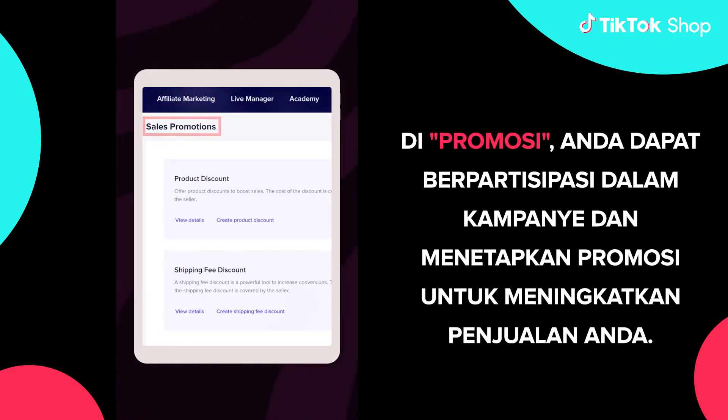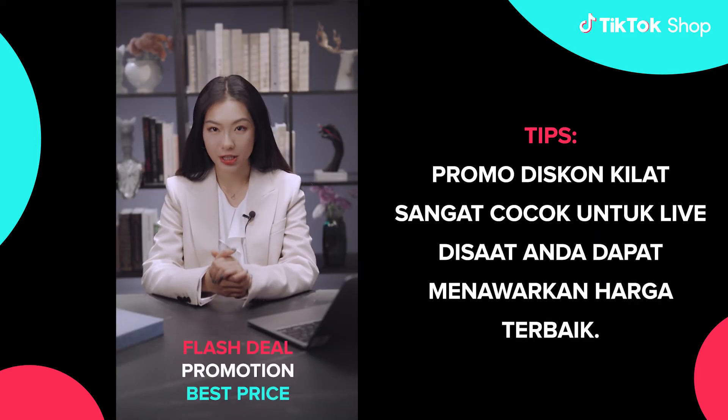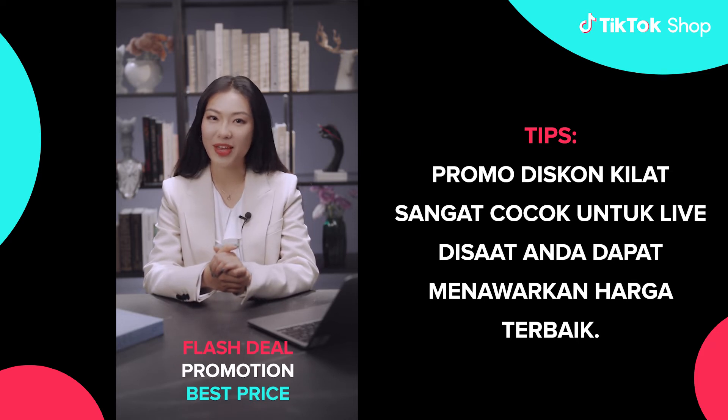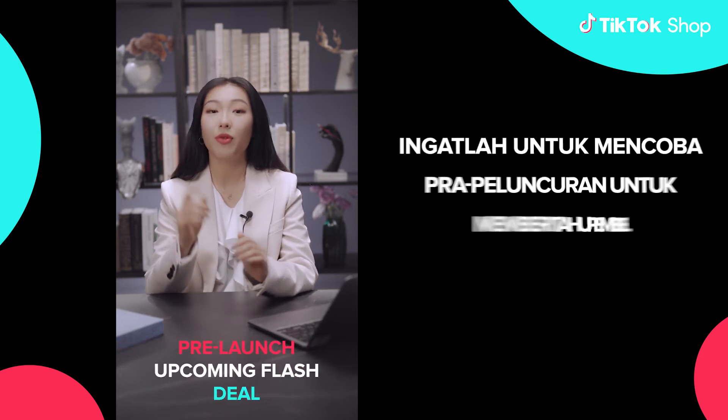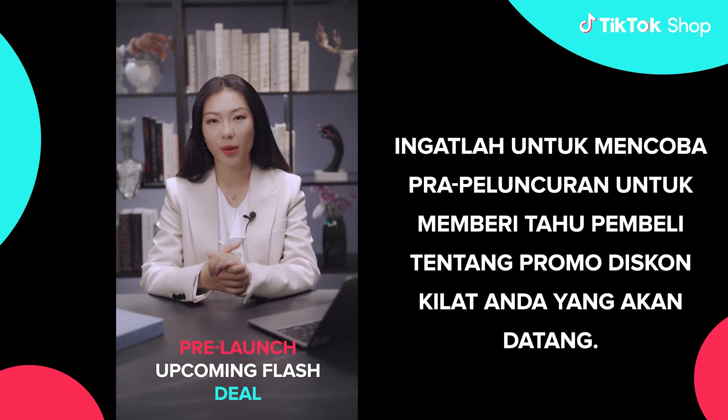In promotions, you can participate in campaigns and set promotions to boost your sales. Tips! Flash deal promotion is perfect for when you can offer the best price. Remember, try to pre-launch to give buyers a heads-up of your upcoming flash deal.